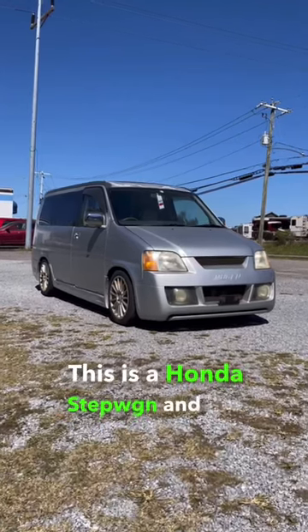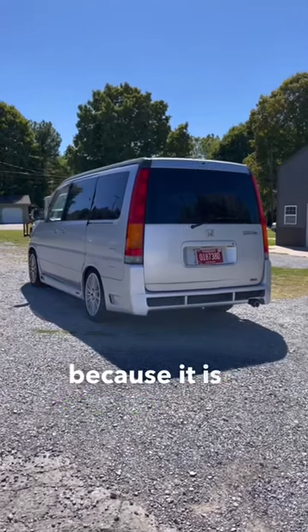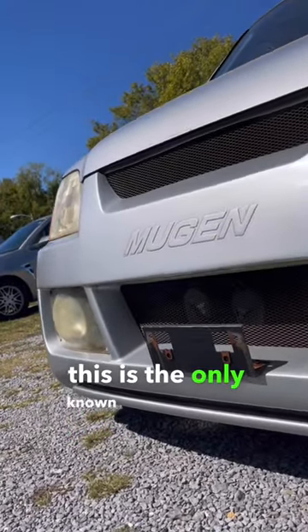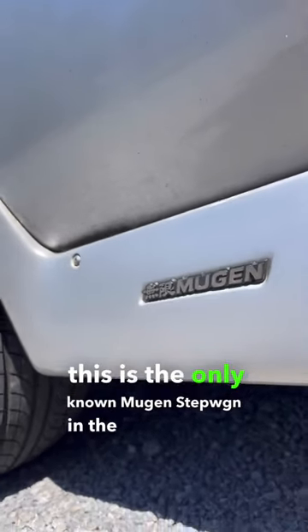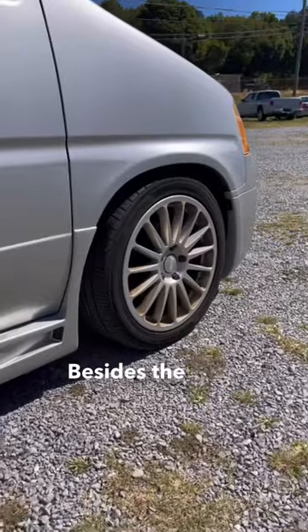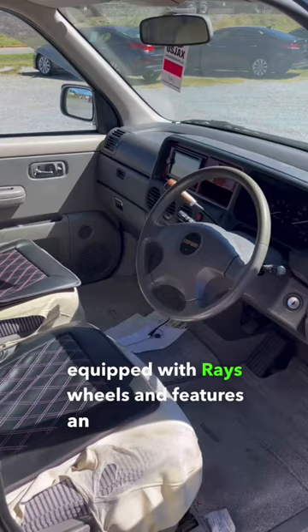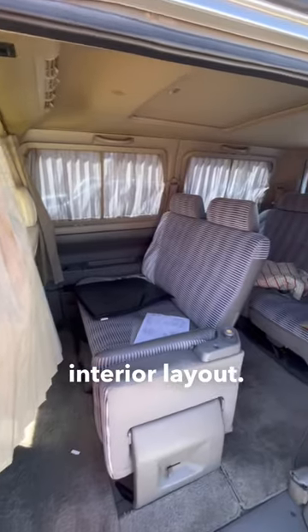This is a Honda Stepwagon, and this one's super special because it is a Mugen Stepwagon. Matter of fact, this is the only known Mugen Stepwagon in the United States. Besides the body kit, this Stepwagon is equipped with raised wheels and features an eight-passenger interior layout.